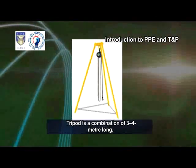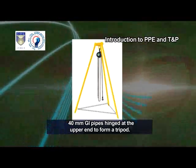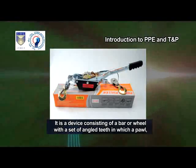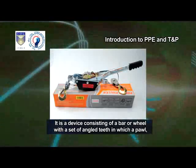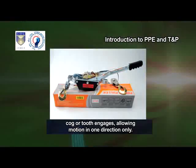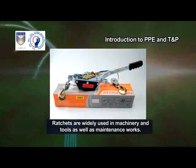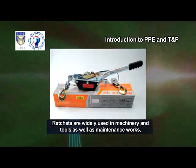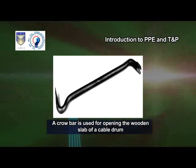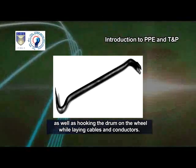Tripod. Tripod is a combination of 3 to 4 meter long, 40 mm GI pipes hinged at the upper end to form a tripod. Ratchet device. It is a device consisting of a bar or wheel with a set of angled teeth in which a pawl, cog or tooth engages, allowing motion in one direction only. Ratchets are widely used in machinery and tools as well as maintenance works. Crowbar. A crowbar is used for opening the wooden slab of a cable drum as well as hooking the drum on the wheel while laying cables and conductors.